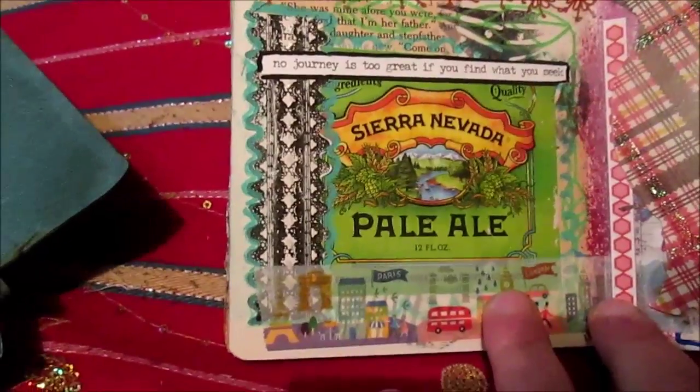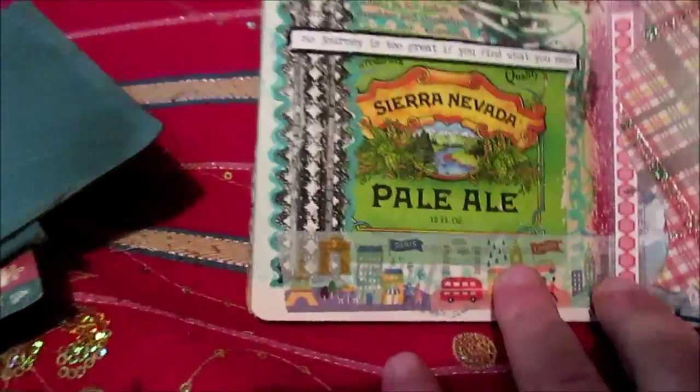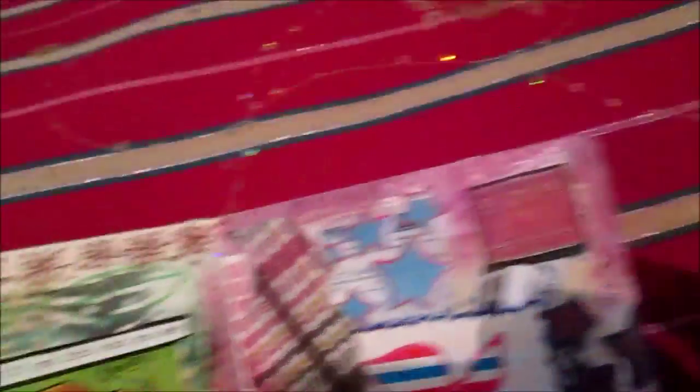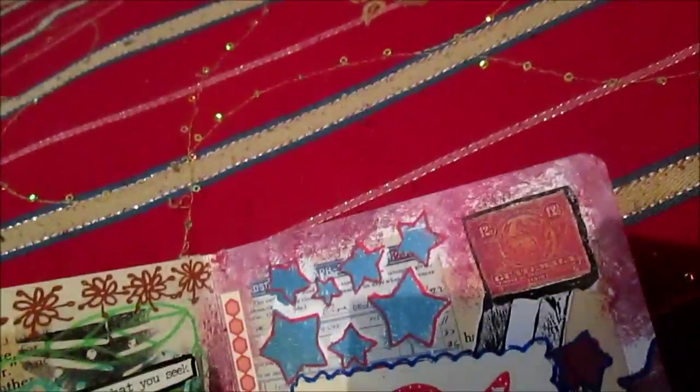Next page: 'No journey is too great if you find what you seek.' And inside of this book there are also birds - oh, more birds inside of this book! The paper is great. Yes, birds.